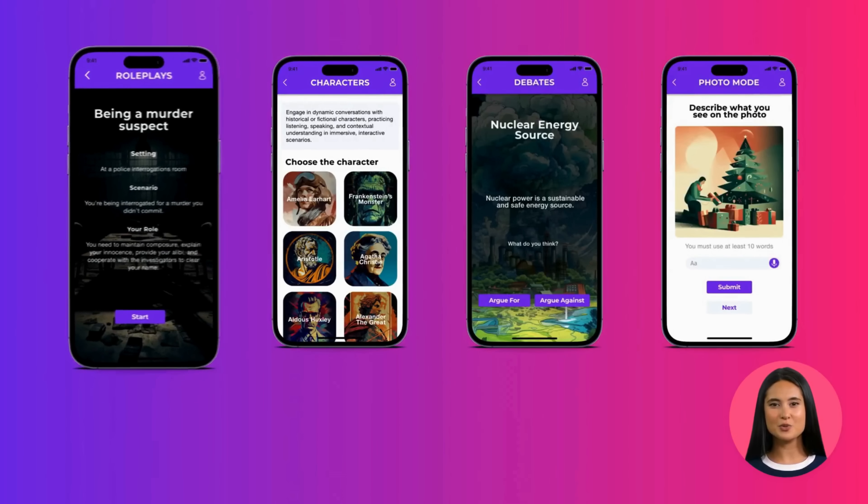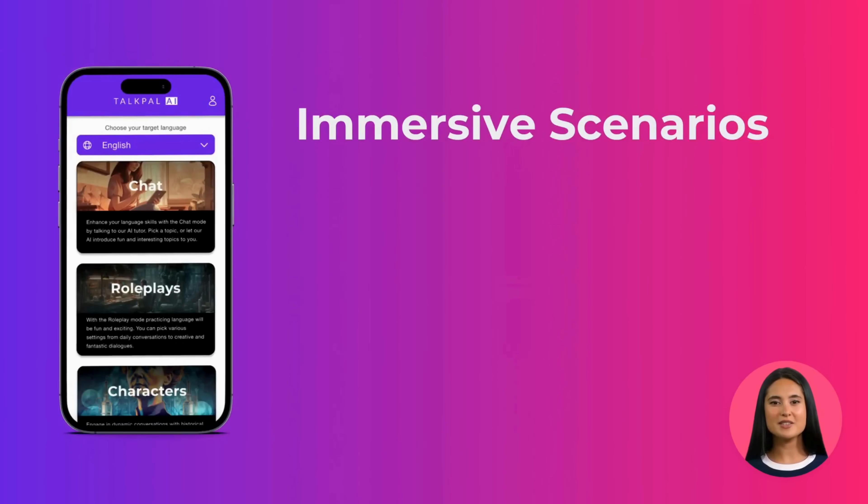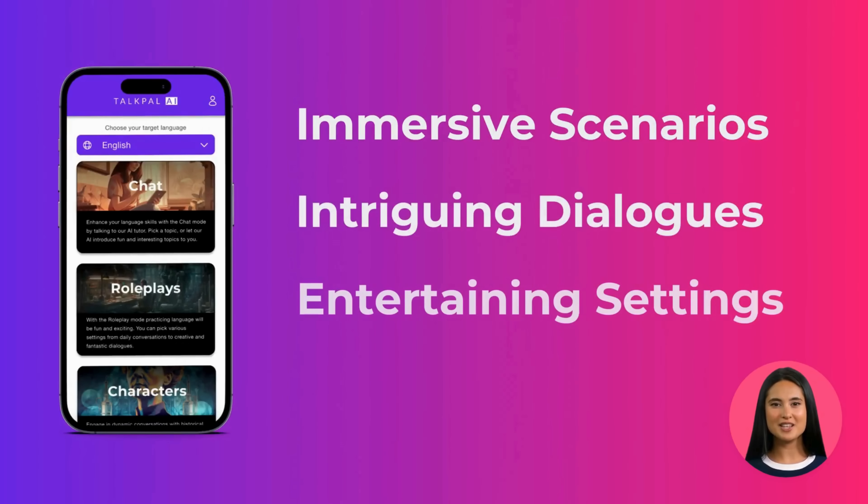Other modes such as role plays, characters, debates, and photo mode will help you practice through immersive scenarios, intriguing dialogues, and entertaining settings.